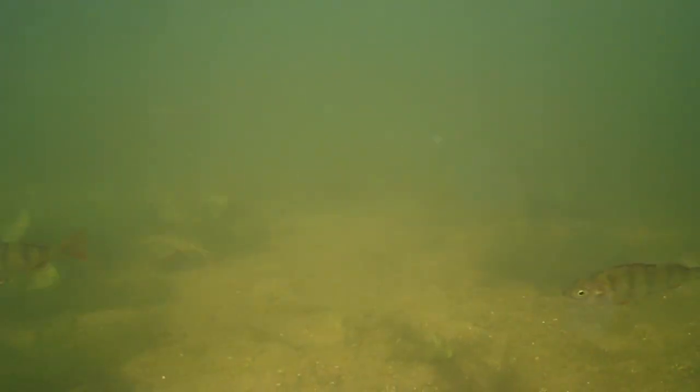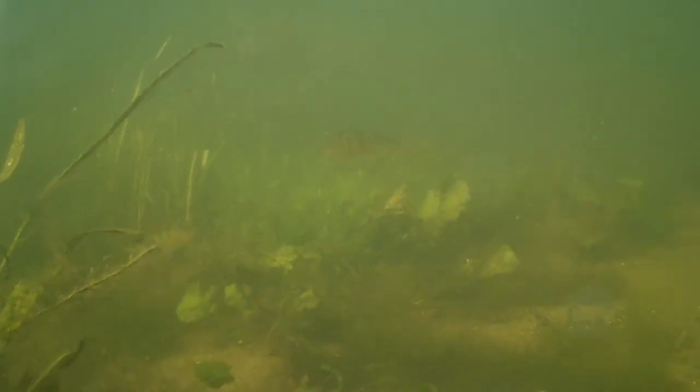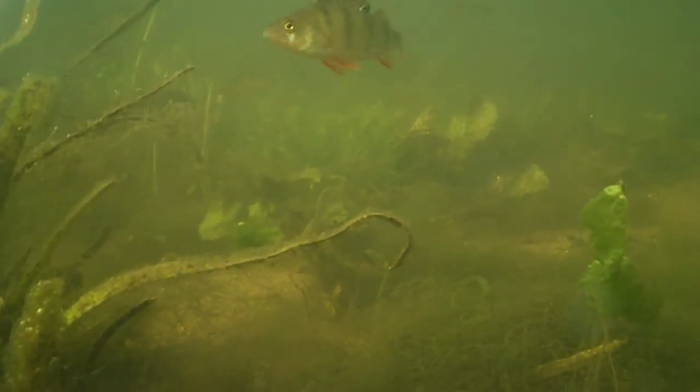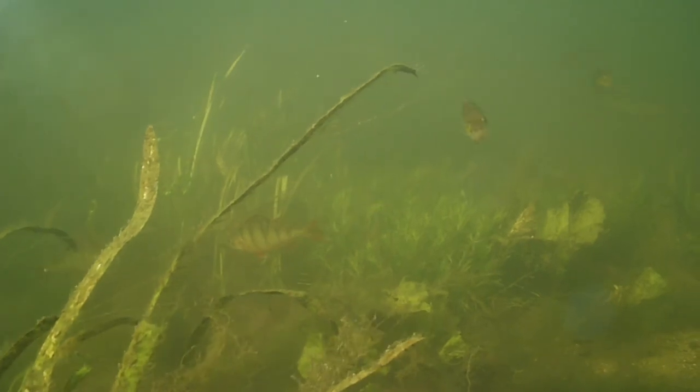Perch are a very common species and are sometimes targeted by specialist and general coarse anglers. These fish here are only around 10 centimetres long, but they can grow to nearly two feet in length and weigh up to three kilos. They are native to the UK and most of mainland Europe, but have been introduced to various places around the world so that people can fish for them.